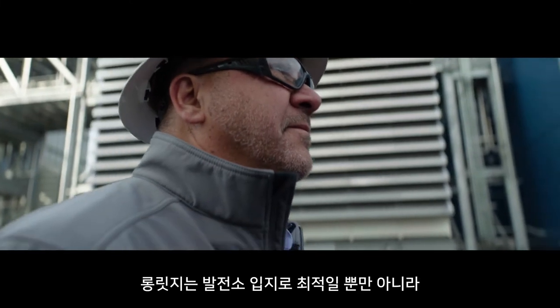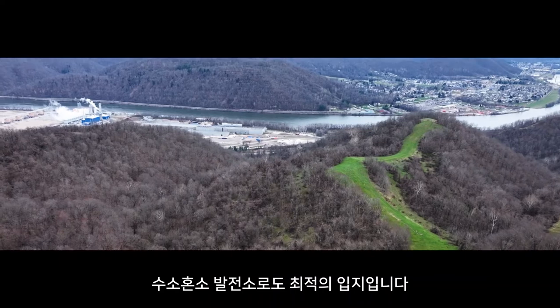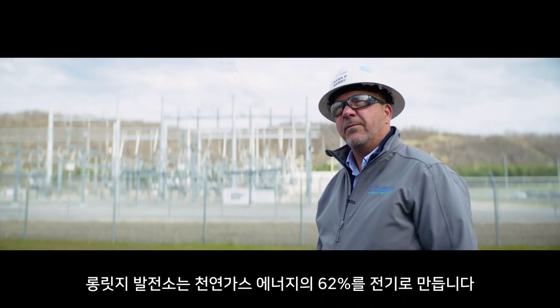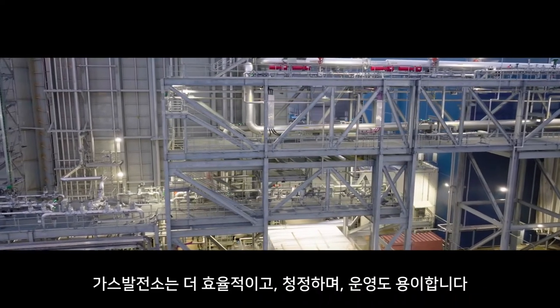This site was really the perfect place to build not only a power plant but a hydrogen fueled power plant. Here we convert about 62% of the energy in our natural gas to electricity. Gas plants are much more efficient, much cleaner, much easier to operate.